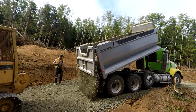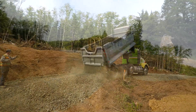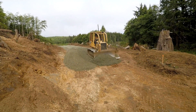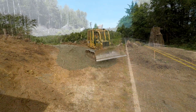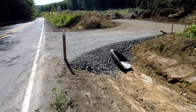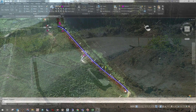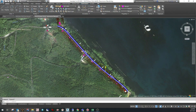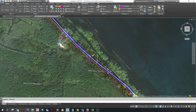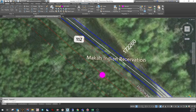Hauled and dumped one truck at a time, the rock is spread out and a new road surface is created. Locations for the new poles are determined in the computer based on many different criteria, the most significant being the surrounding terrain.